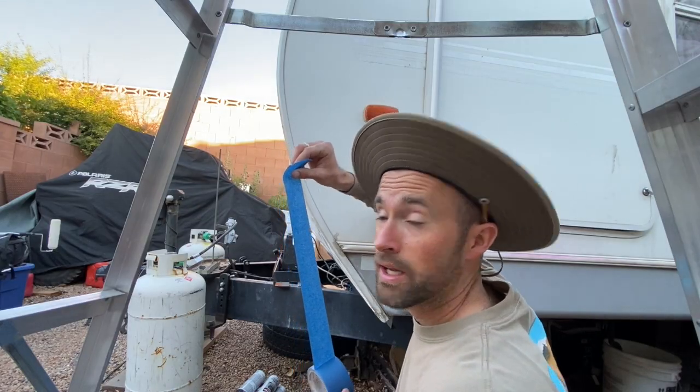Alright guys, first piece of tape — nailed it. Now just the whole trailer to go. I have realized that this is a massive amount of work, and I'm okay with that because it's going to be epic when it's done. Keep watching because I work my butt off for this. I'm going to sleep in these clothes because I'm waking up and painting at the crack of dawn — it's about 6:15 in the morning.